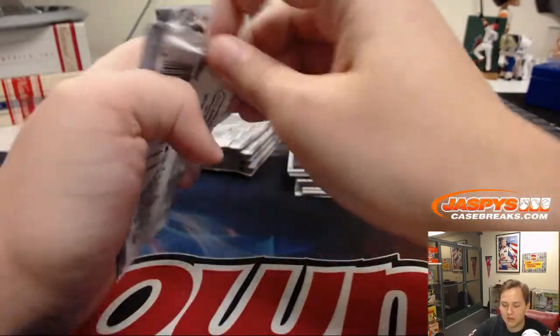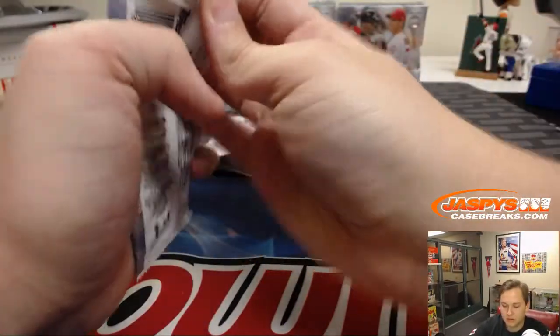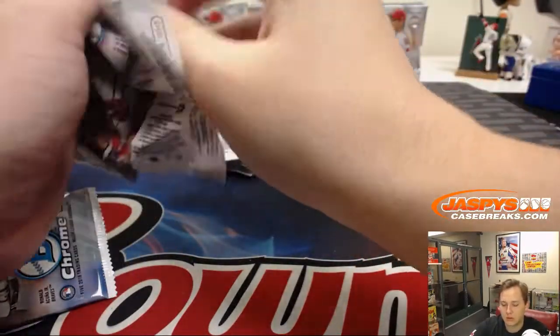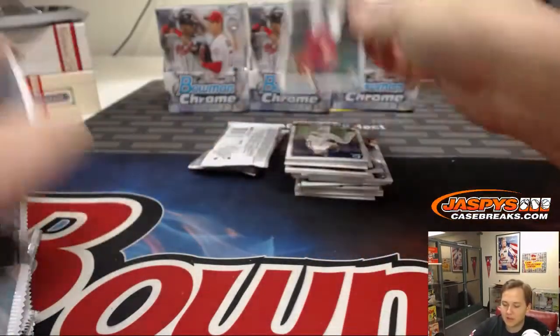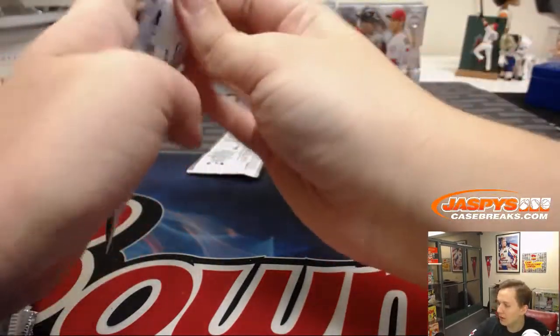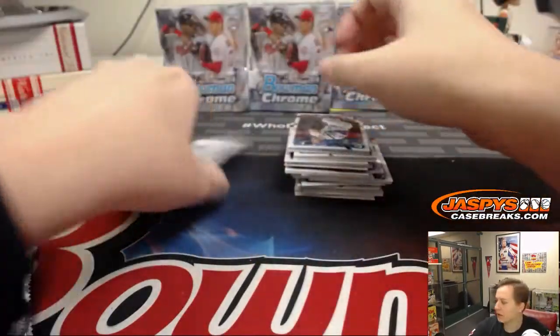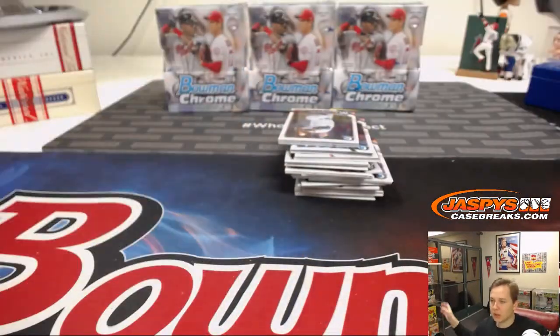Hopefully the wildfires die down soon. The next Bowman Chrome is about 45 minutes from now, so if you're in Bowman Chrome number six you can stay tuned for that. Good luck.